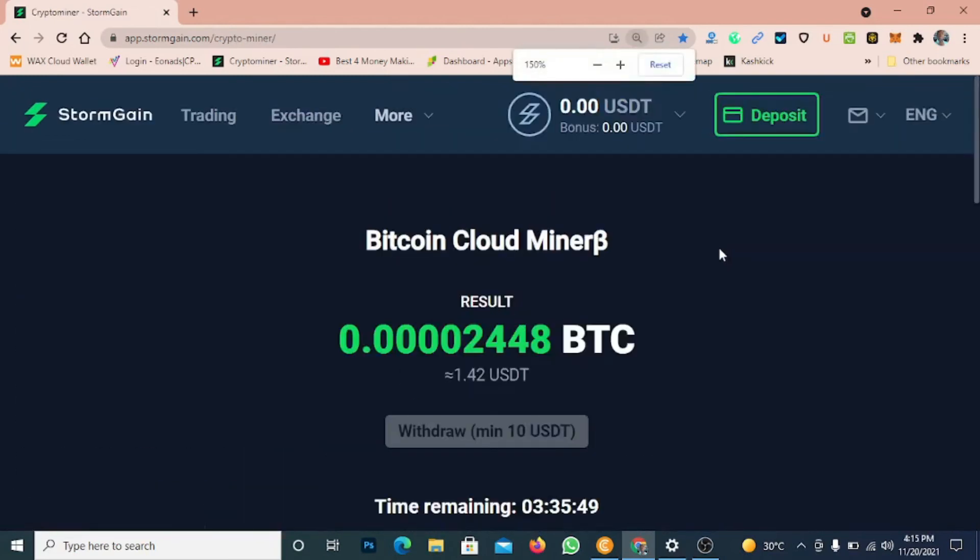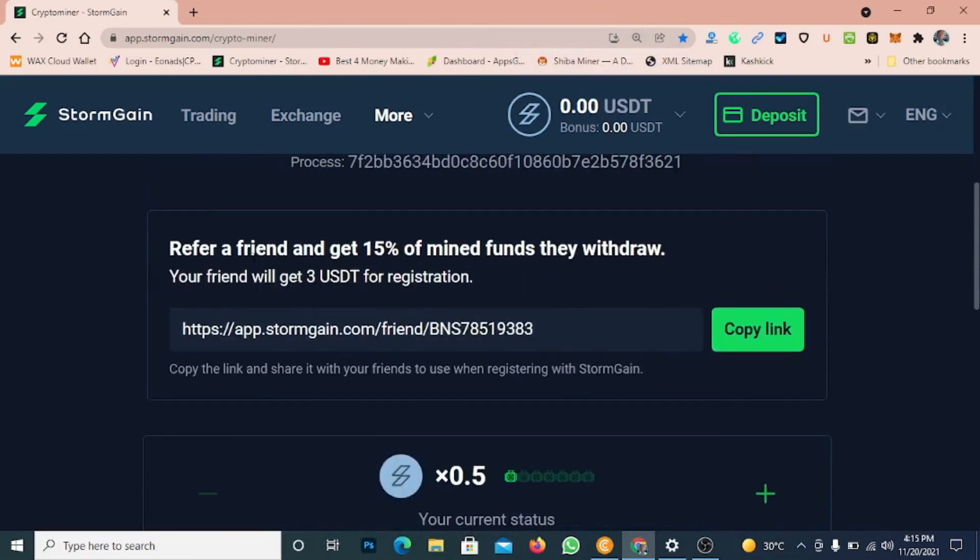They say refer a friend and you get 50% of their fees when they withdraw. Your referred friend will get 3 USDT for registration. So if you use my link to register right now, you're going to get three dollars directly into your wallet. Make sure you use my registration link in the description. The secret to earning more on StormGain is simple: check in every four hours and refer more people, because the more people you get, the more it increases your mining power.